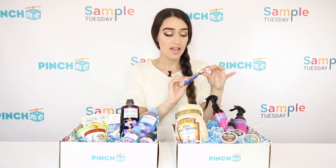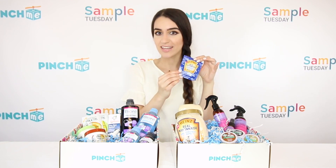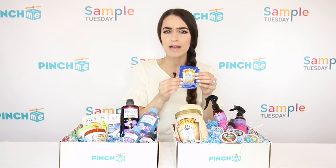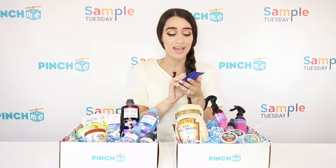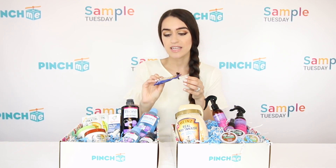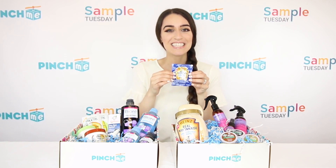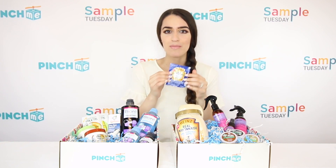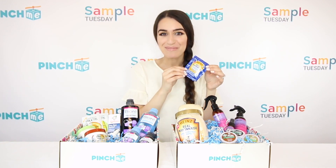The first sample is from Heinz and this is their 100% cage-free eggs new real mayonnaise. Comment down below if you guys have any good recipes with mayo — I like making egg salad with this. It tastes so good, it tastes like homemade, and that's one of the things I love about it. This is the sample size, and then this is the big size right here.